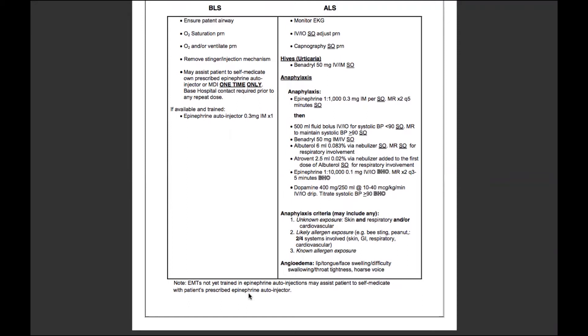By the end of this program, you will have a course completion certificate that states you have been trained in the use of an epinephrine auto-injector.